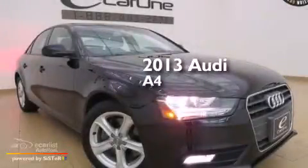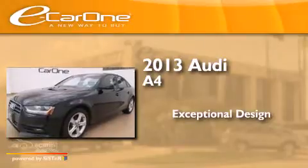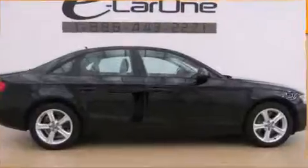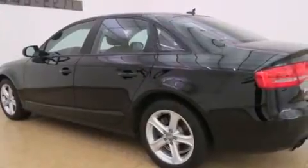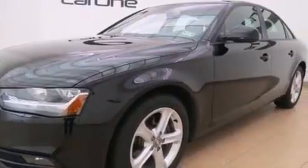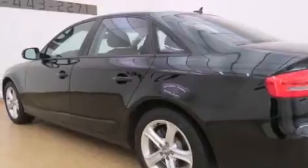This is a 2013 Audi A4. Its top features and packages include the convenience package, a five-link front suspension, a turbocharger, and the heated seats can warm you up in seconds, keeping you and your passengers comfortable the whole trip. The following features are also included: